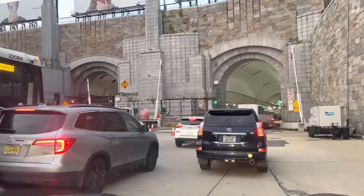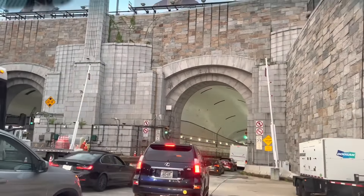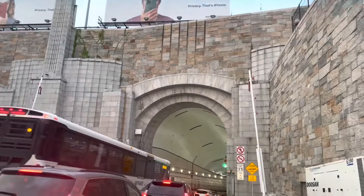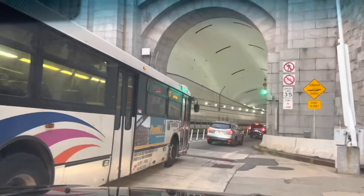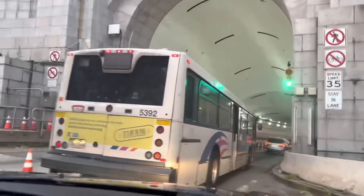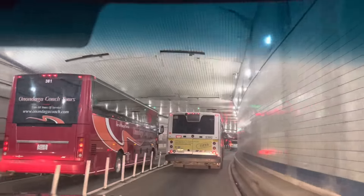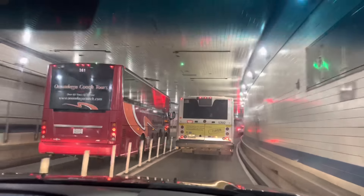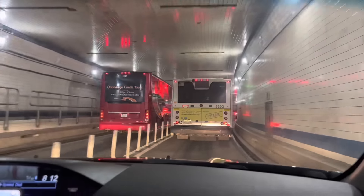We're just about getting into the entrance of the Lincoln Tunnel. I have some great information about the Lincoln Tunnel I would love to share — it's quite fascinating. Here we are entering the Lincoln Tunnel in New York City.